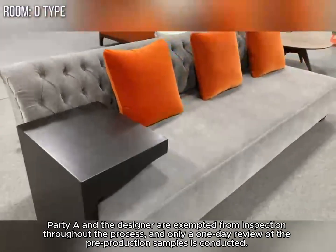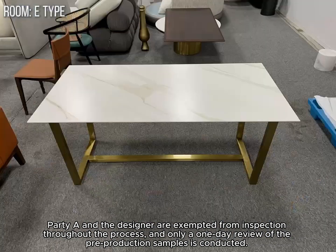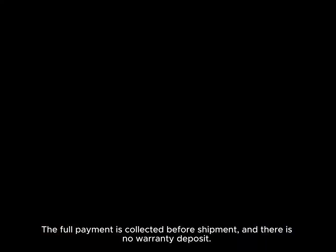Partier and the designer are exempted from inspection throughout the process, and only a one-day review of the pre-production samples is conducted. The factory will conduct internal quality control in the later stage. The full payment is collected before shipment, and there is no warranty deposit.